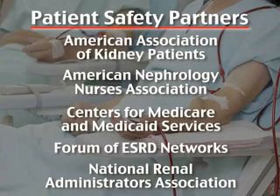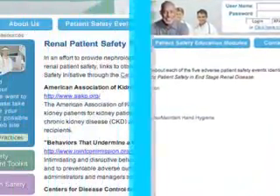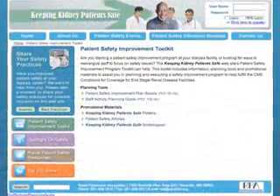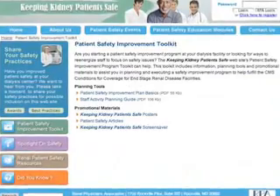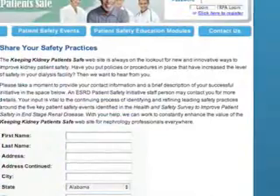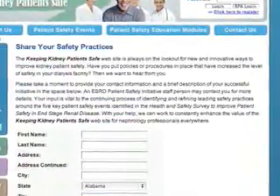The website includes facts about the five adverse patient safety events and links to other kidney patient safety resources. A patient safety program toolkit offers a general guide to starting a safety improvement program in your dialysis facility along with staff roles and responsibilities. I encourage you to share your best practices in the Share Your Safety Practices section of the website. Simply complete and submit the template we have created for you to make it easy to share your safety practices.